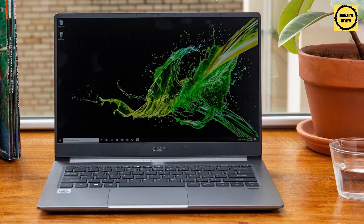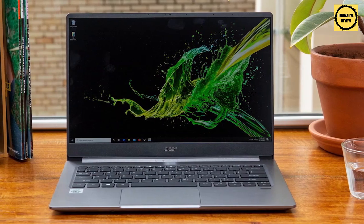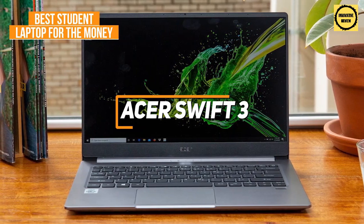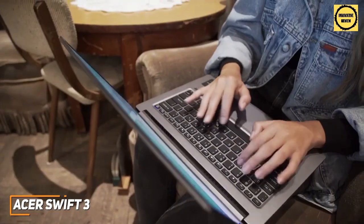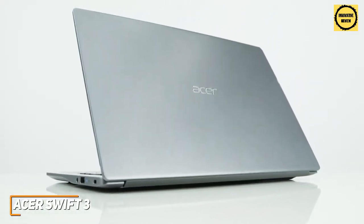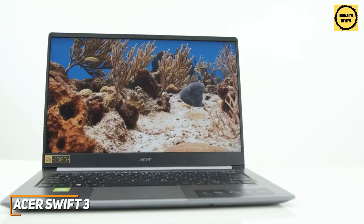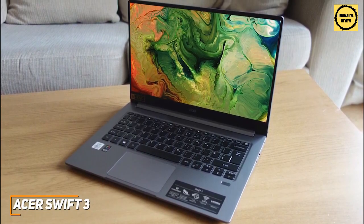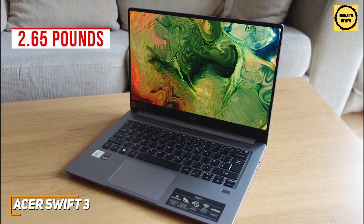Some students might want an affordable laptop with a high-quality display and performance comparable to more expensive models. The Acer Swift 3 is my choice as the best student laptop for the money in 2022. It's an excellent laptop with a sleek design, a long-lasting battery, and enough processing power to multitask, stream video, and take notes without impacting performance — making it an excellent value choice with a premium aluminum-magnesium chassis.